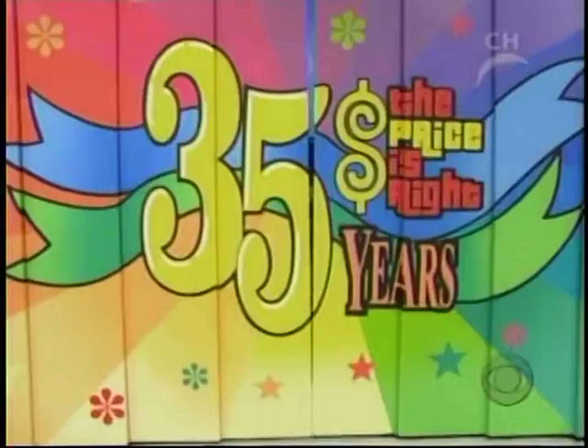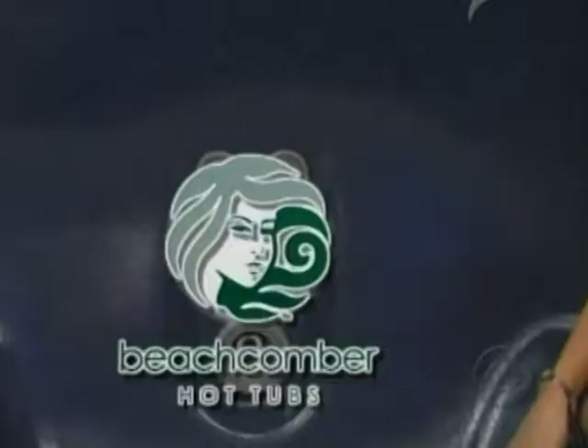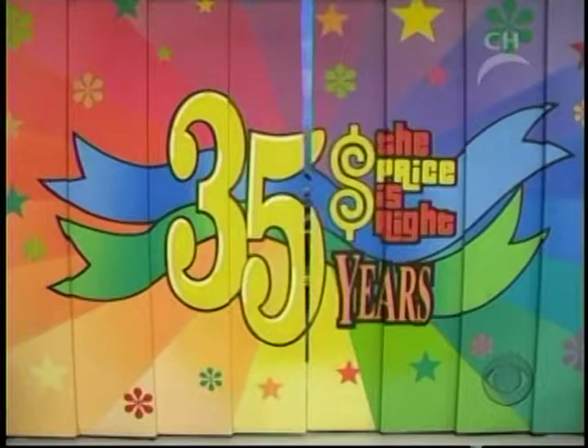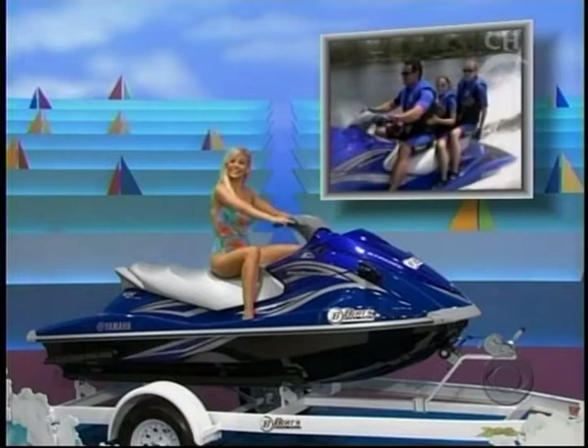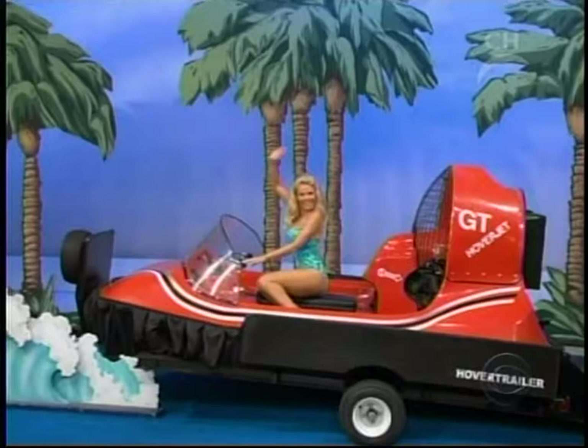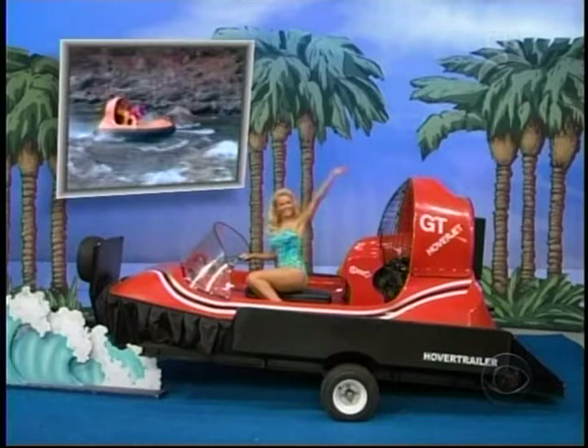It's a new spa! Soothe aching muscles with its comfortable design, quality construction, and seating for five to seven adults from Beachcomber Hot Tubs. On this exciting new WaveRunner — offering great performance with its 110-horsepower engine, trailer included. It's an exciting hovercraft, quality constructed with a 50-horsepower engine and hover trailer. It's a terrific prize worth $15,815!